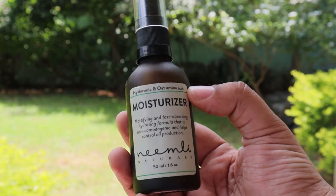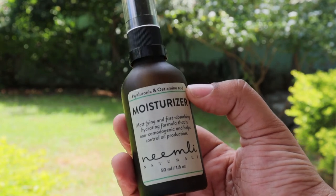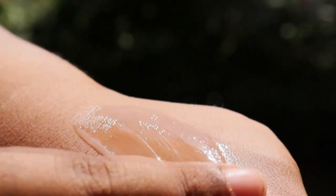The next moisturizer is the Namely Hyaluronic and Oat Amino Acid Moisturizer. It has great humectants like hyaluronic acid and glycerin, aloe vera, and hydroxyethyl urea. It has many soothing ingredients and lots of emollients. It has oat amino acid, which is rich in vitamins and lipids, and it also has vitamin C, niacinamide, and vitamin E, which strengthens the skin barrier function. It is fragrance-free and paraben-free, but it does have essential oils.